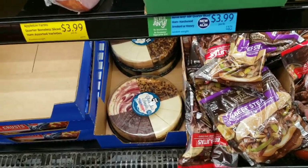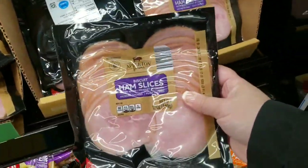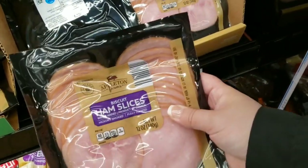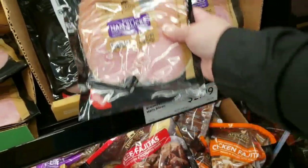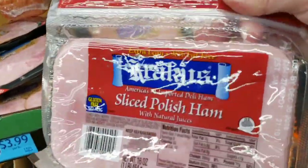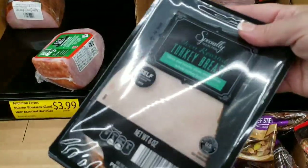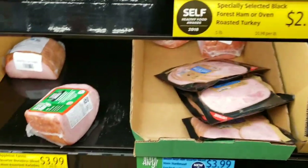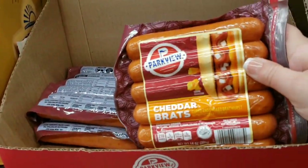The cheesecake sampler is $9.49. Look at these little tiny ham slices — biscuit ham slices, $2.99. This is my favorite ham — $5.39. Turkey breast $2.99, black forest ham $2.99, cheddar brats $2.55.